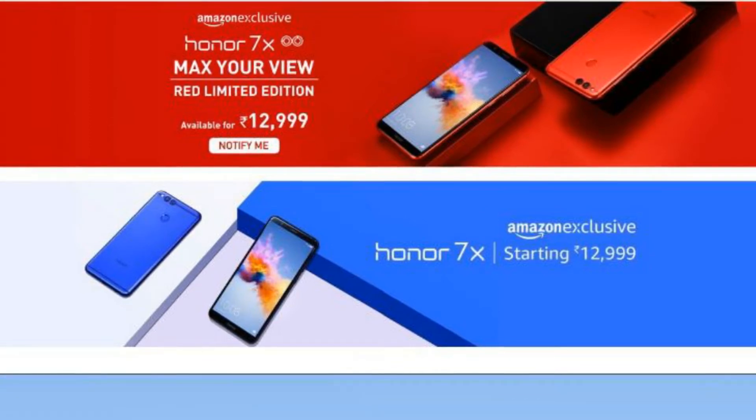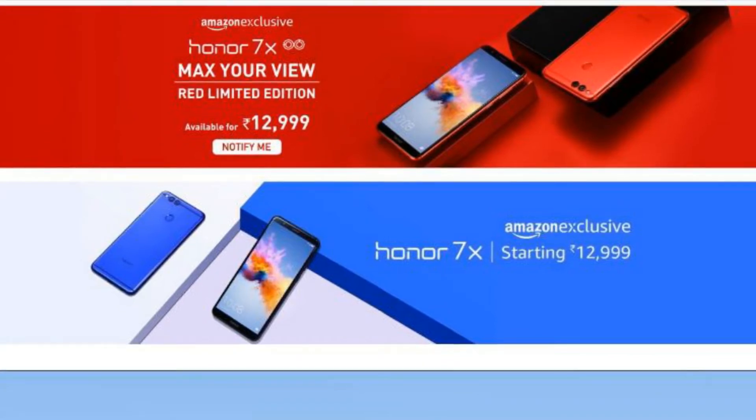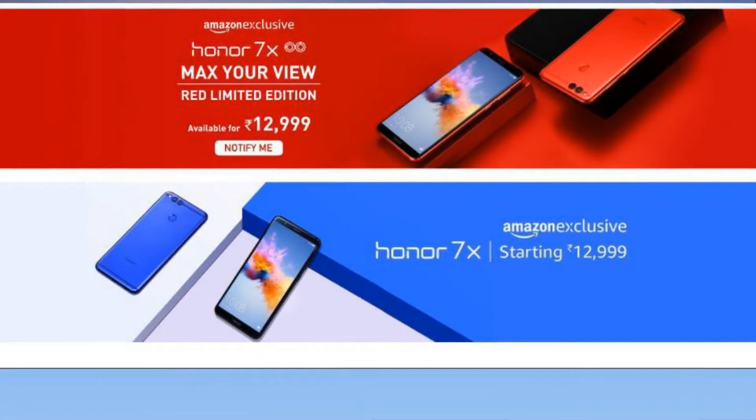Honor 7X Red Limited Edition was launched by the company last month. Apart from India, the version will also be available in the US, Russia, and Western European markets including the UK, Spain, Italy, France, and Germany.